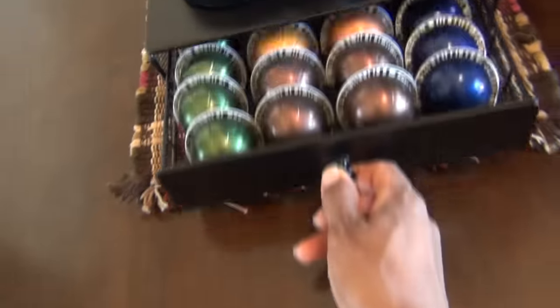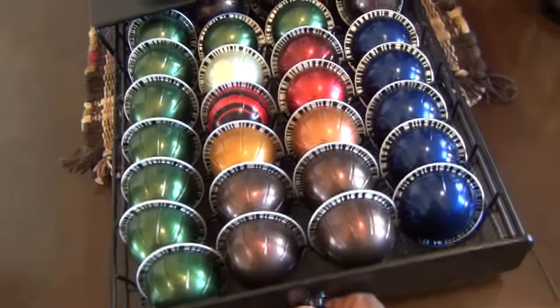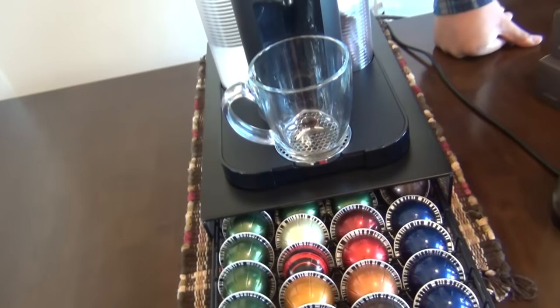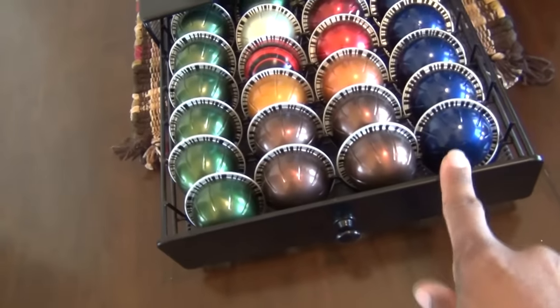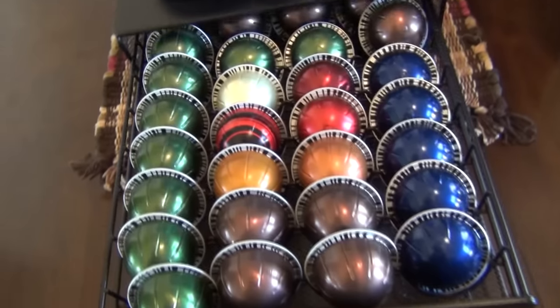This little nifty shelving unit is also from Nespresso, but we bought this separately. When we got our Nespresso home, we said, how are we going to store all this coffee? Matthew went out and found this online. So this is how we store our coffee.